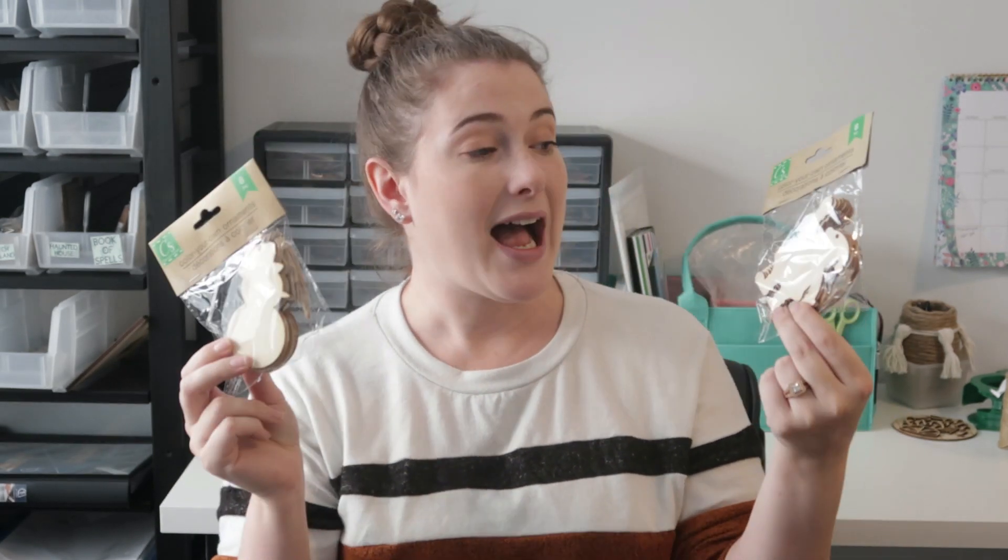I found a couple of new color-your-own ornaments. Of course they had the usual ones from last year like the truck and the tree with holes in it, and the Mary with the reindeer. But these ones were new — I found some Santa ones which I thought were really cute, and also some snowman ones. I'm going to keep my eye out and see if they bring out any more.